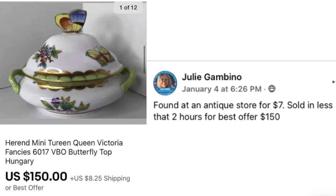Julie Gambino found a Herend of Hungary mini soup terrine at an antique store for $7. Sold in less than two hours for best offer of $150. Beautiful piece with butterflies and gorgeous craftsmanship. $7 and sold for $150 in two hours.